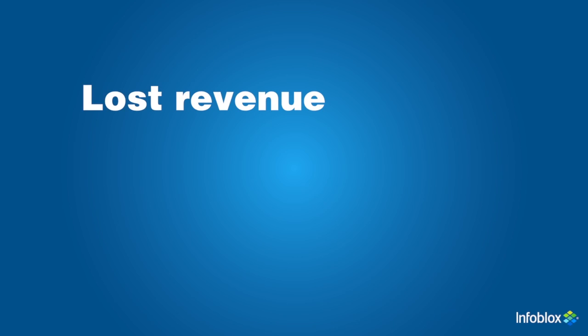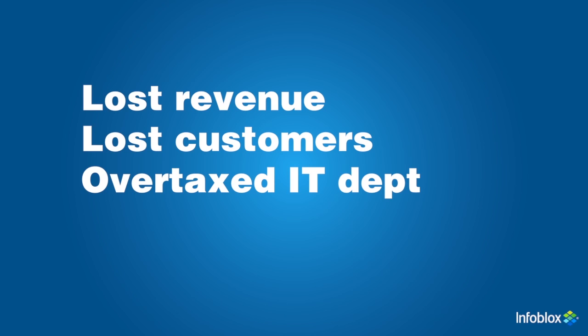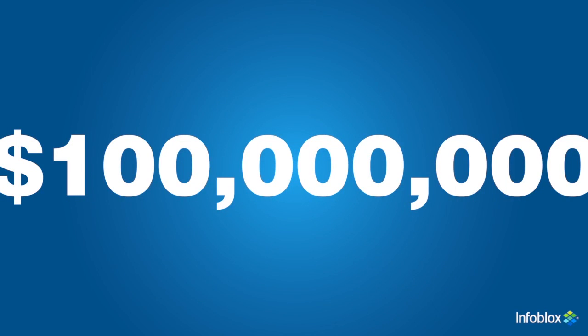What would the cost be to your business if DNS stopped working? Lost revenue — maybe over $100,000 per hour. Lost customers? Consumed and overtaxed IT departments? And if the outage lasts long enough, permanent brand damage. Some recent data breaches have cost more than $100 million. Enterprises need to start thinking of DNS as core network infrastructure, the same way they regard routing and switching.